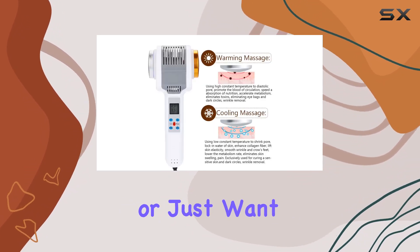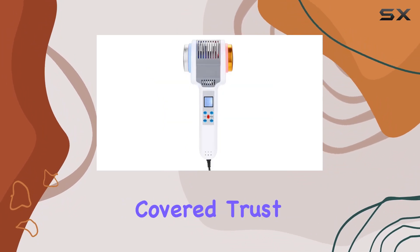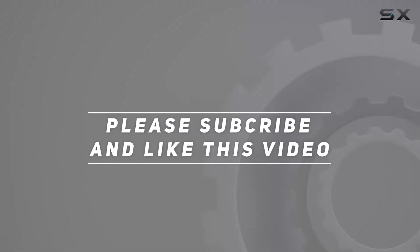Whether you're battling wrinkles, dealing with sensitive skin, or just want to elevate your skincare routine, this device has got you covered. Trust me, your skin will thank you later. Check out the video description for updated pricing, and thank you for watching this video.